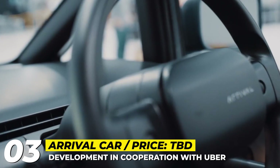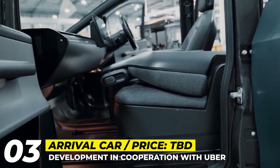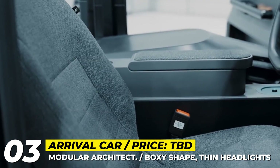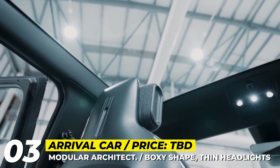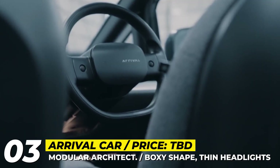The company has revealed the first Alpha prototype. It is built on a common modular architecture with an all-electric drivetrain and boxy bodywork. The car's overall footprint is no larger than that of the VW Golf, but it is extremely roomy inside, with space for up to 5 passengers and several bags.